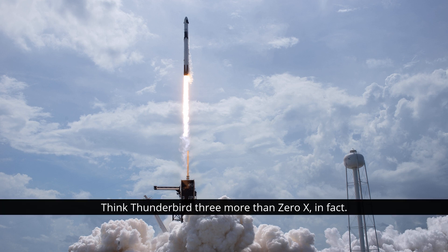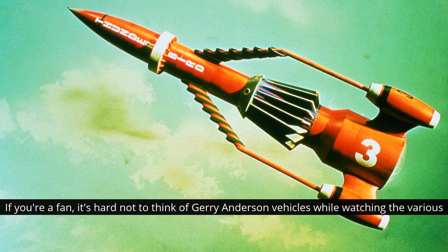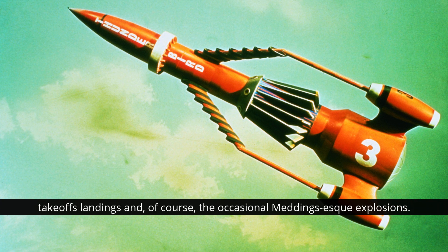Think Thunderbird 3 more than Zero X. If you're a fan, it's hard not to think of Gerry Anderson vehicles while watching the various take-offs, landings, and, of course, the occasional Meddings-esque explosions.